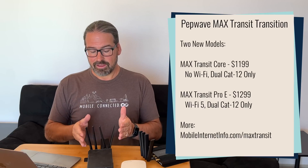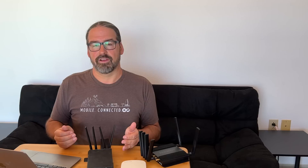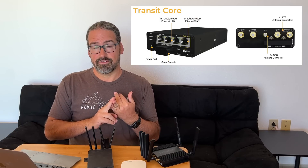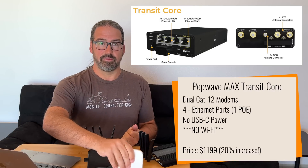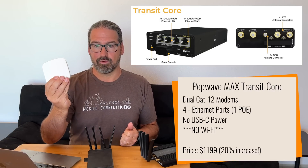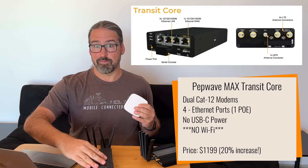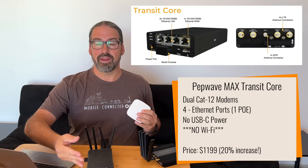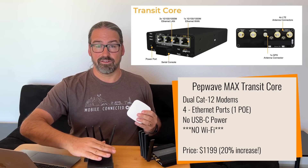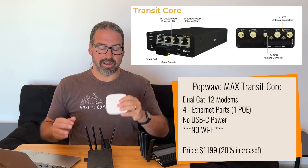The Max Transit Core has a lot of the same internals as the existing Max Transits, but it features a different physical chassis with two additional Ethernet ports. One of those Ethernet ports can provide Power over Ethernet to power something like an external access point — which is important because there is no more Wi-Fi built into the Max Transit Core at all. No Wi-Fi chips, no Wi-Fi LAN, and no Wi-Fi as WAN unless you hook it up to something external like an access point.